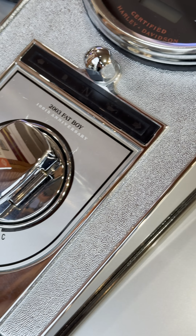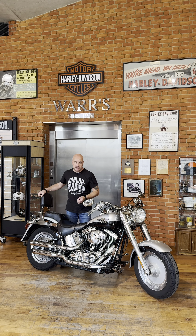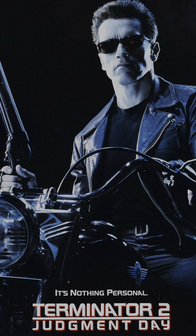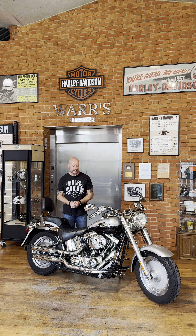It was hugely popular with customers and dealers alike and also caught the attention of certain movie producers who then went on to make a film called Terminator 2. Because what bike would complement and look good with Arnold Schwarzenegger on it? The Fatboy. That film also launched the bike into the stratosphere.